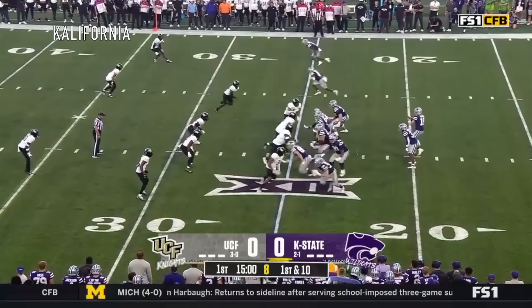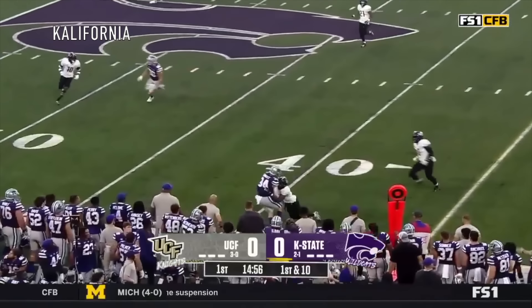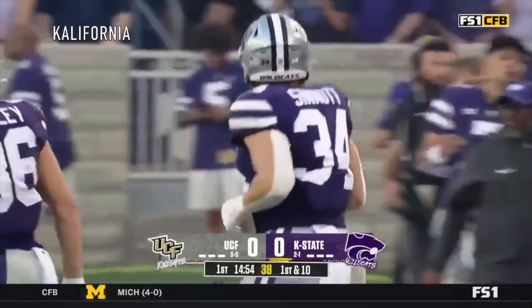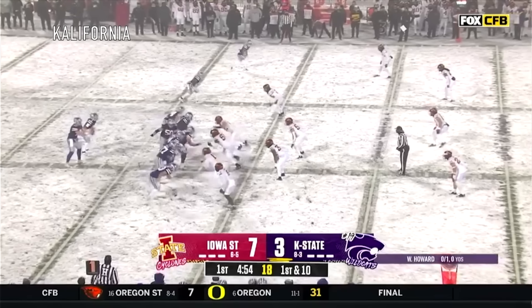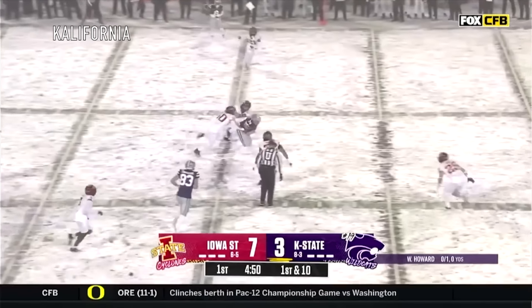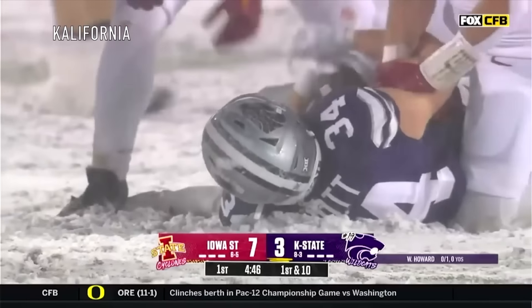State has resulted in a touchdown. They start from the 25 — blitz is picked up. Howard throws a strike to his guy, Ben Sennett — All-American tight end with a grab, first down. On the check down, why not? Ben Sennett — he's your guy.